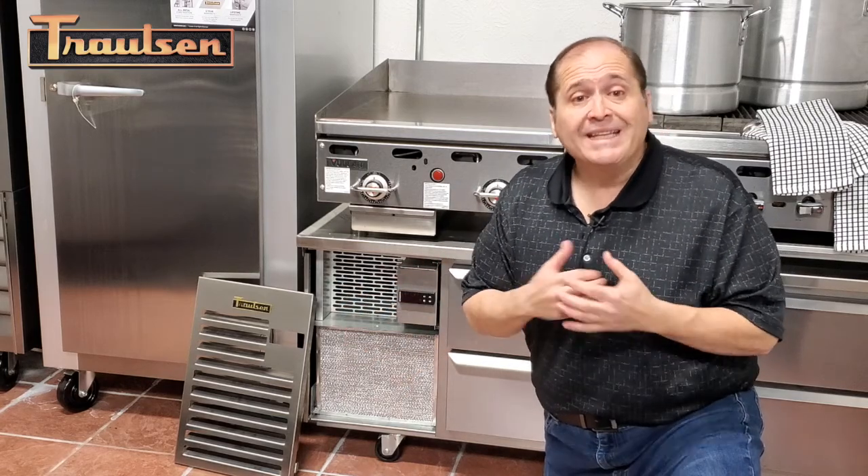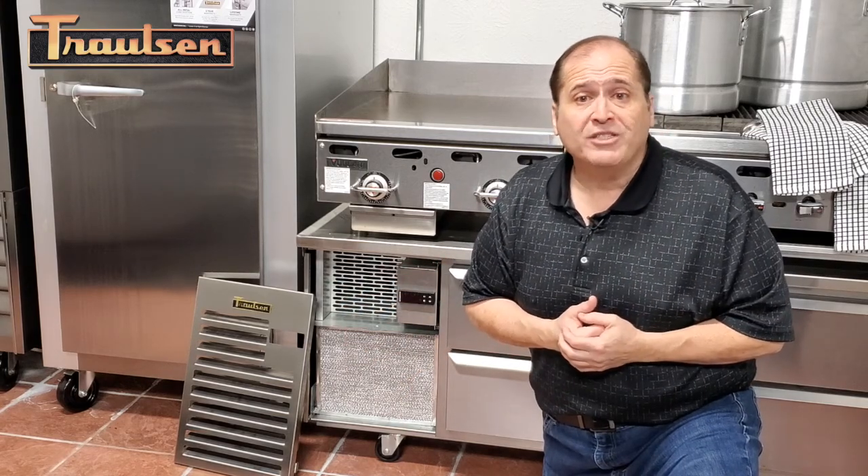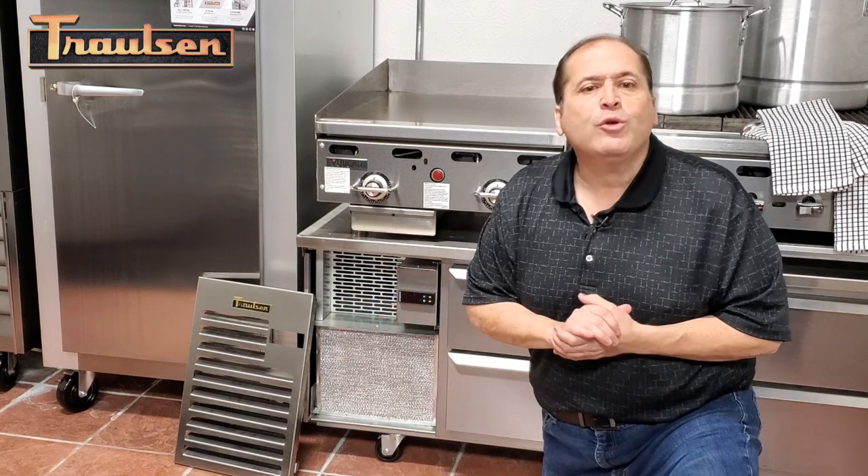Now isn't that something? You would think that all griddle stands on the market would be supplied with something similar to this, however few, if any other brands actually do. Yes, it costs more for us to include this kind of feature, but our doing so is another way that helps provide the type of ownership value that our customers have come to expect from any piece of Trollsen equipment. Thank you all for joining us. I hope that you enjoyed today's program, and tune in again next week for the latest episode of the ATD series. I'm James Polaro, and this has been another Trollsen Difference.